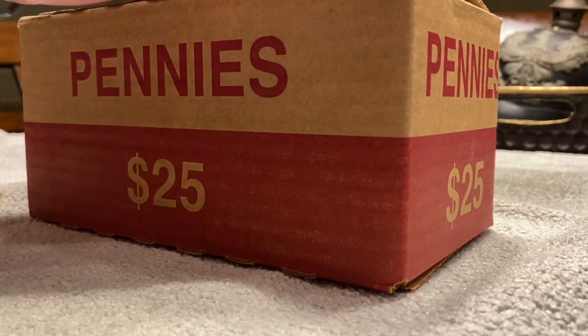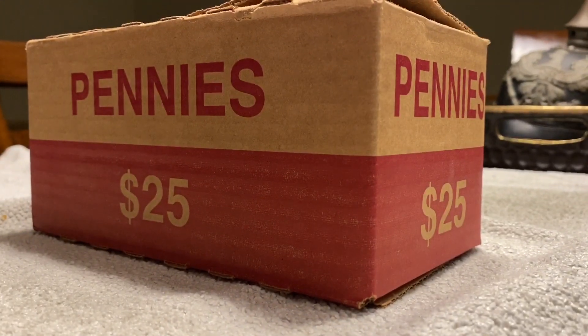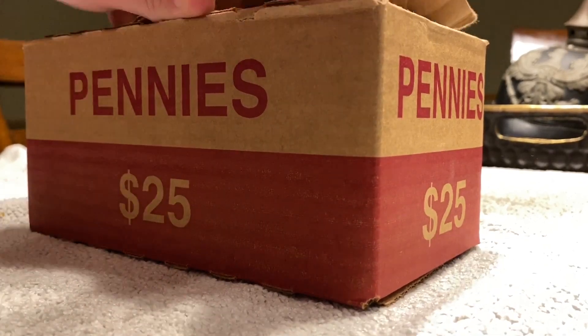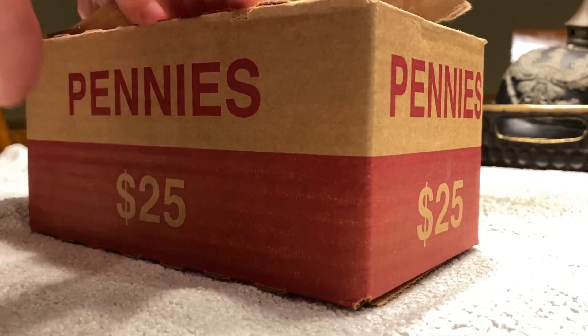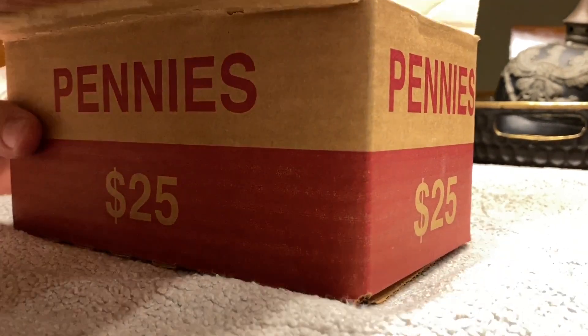First of all, they glued it wrong. You can see that it says pennies underneath, so they put the bottom one on top. That doesn't matter, but it's kind of interesting. Box is open.